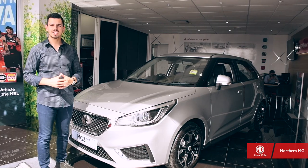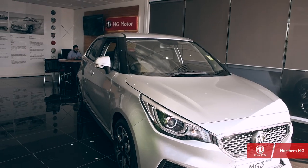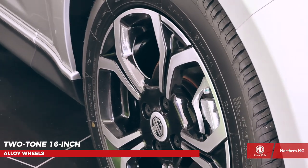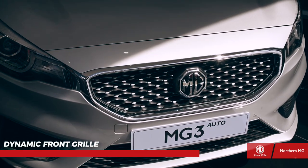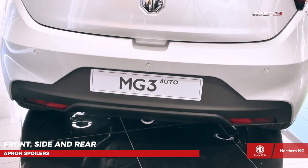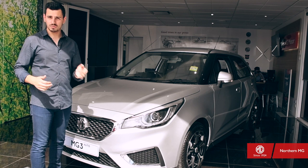From first looks, you can tell that the MG3 has had a facelift. The clean lines to this sporty profile give the hatch real presence. With two-tone 16-inch alloy wheels, dynamic front grille, LED London Eye daytime running lights, front, side and rear apron spoilers, it looks good from every angle.